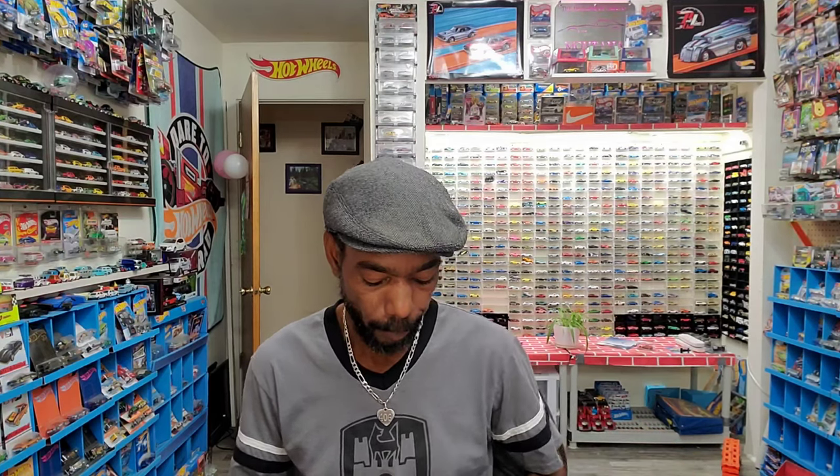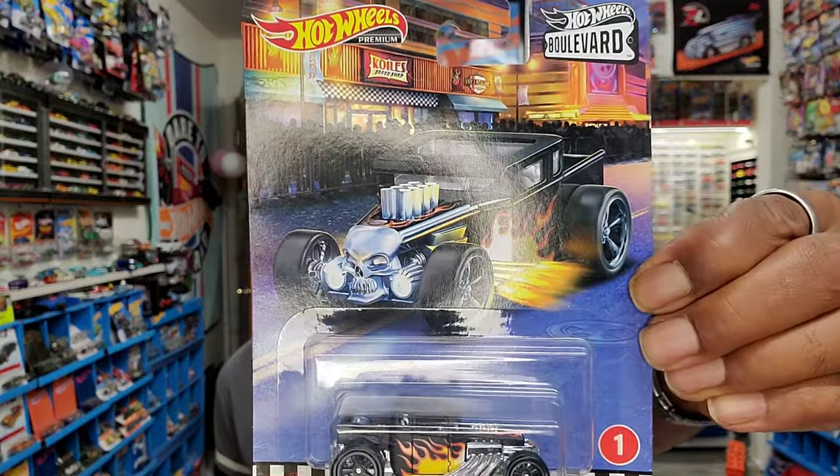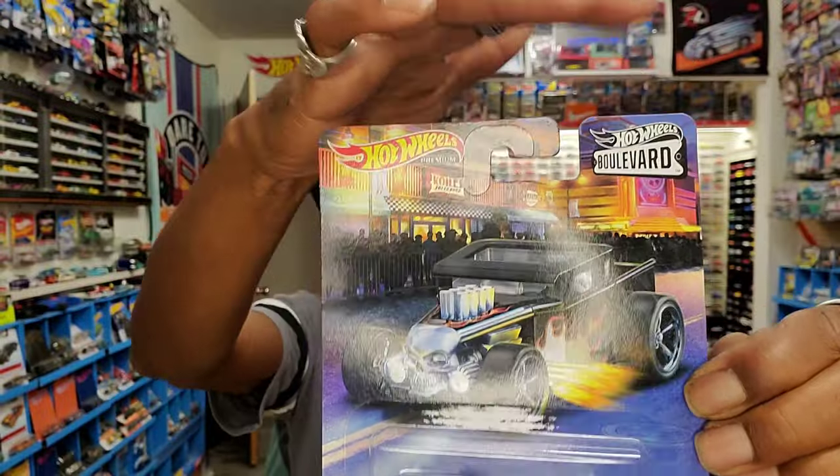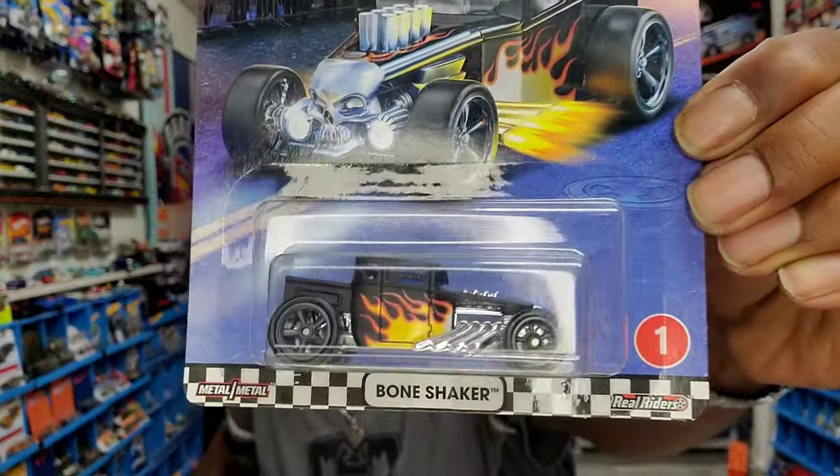Exclusive to Walmart, because they're just an empire, are the Boulevards — premiums noted by the Boulevard banner and the checkerboard bottom. This is number one: the Bone Shaker. These are typically cars you'd see at your local car show — really cool cars, exclusive to Walmart. They're up to number 85 as of now, so there are a lot of cool cars out there to hunt down.